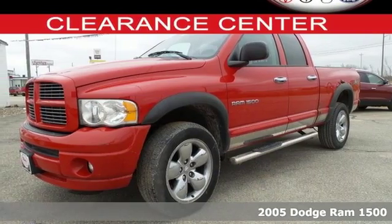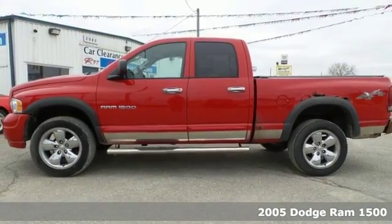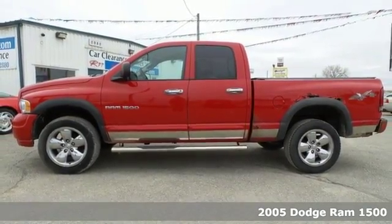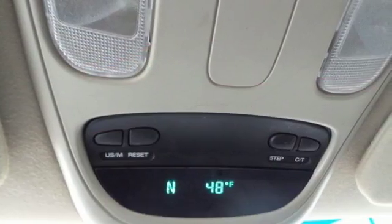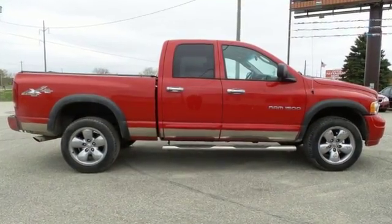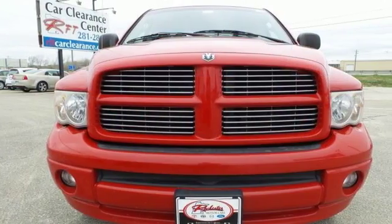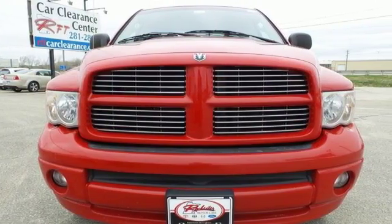Here's a 2005 Dodge Ram 1500. Standard features include tilt steering, a front storage console, trailer wiring, and an awesome sound system. For your money, there's no truck that brings as much performance, handling, and safety together in one package as the Dodge Ram 1500. Take it for a test drive today.